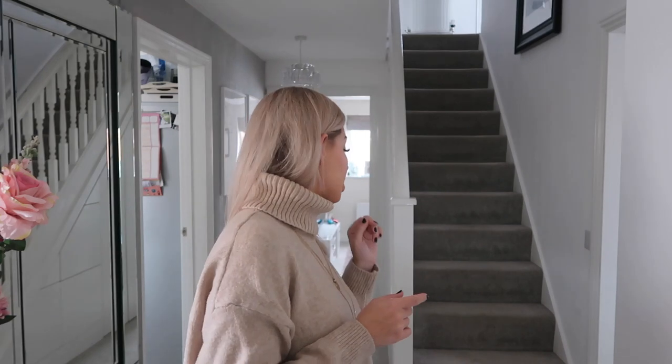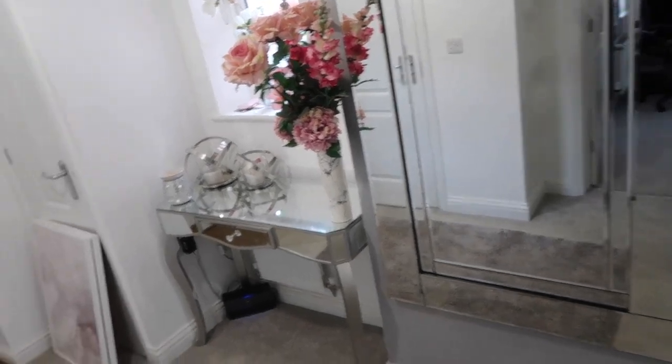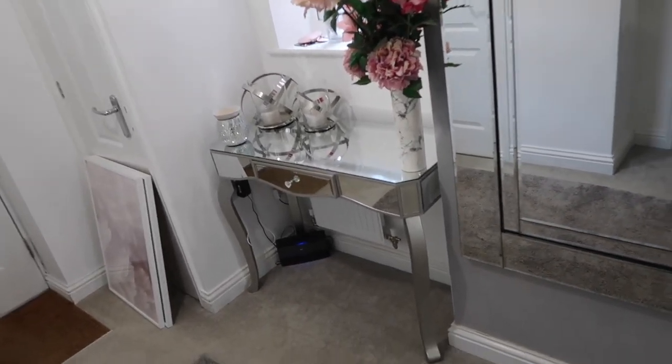Moving on into my hallway — throughout the whole house we have soft grey carpet which came with the house. I absolutely love it; it does get a little bit dirty in the hallway, but all the stains come out even with two boys, which is perfect. In the hallway I have this big mirror from Next — when I saw it online I just thought it was so beautiful.